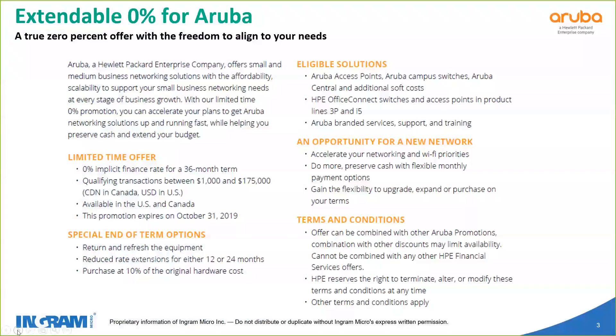As far as promotions go, the first thing we're going to talk about is the extendable 0% finance for Aruba. As advertised, it is a true 0% offer with the freedom to align to your needs. Aruba is constantly trying to make it easier for those in the SMB business space to do business, and they've extended this 0% limited time offer. It's a 36-month term. Transactions have to be between $1,000 and $175,000. It is available in the U.S. and Canada, and it will expire at Aruba's and HPE's year-end, which is October 31st, 2019.